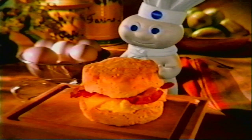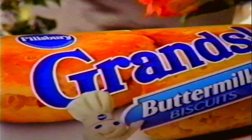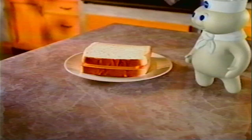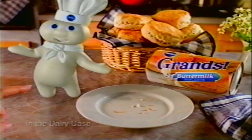Sandwich. Grandwich. Want to turn your sandwich into a Grandwich? Just bake up a big, hot Grands Biscuit, split it, and load it up with your favorite stuff — like bacon, egg, and cheese, or hot ham and melted cheese. Sandwich. Grandwich. Woo-hoo.